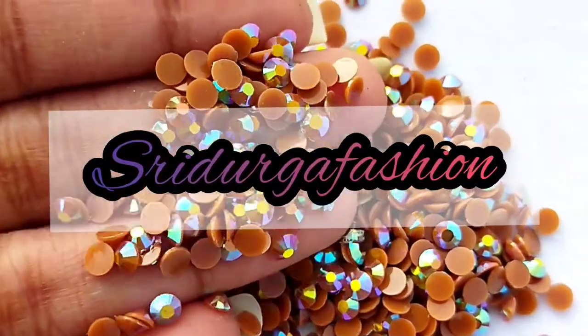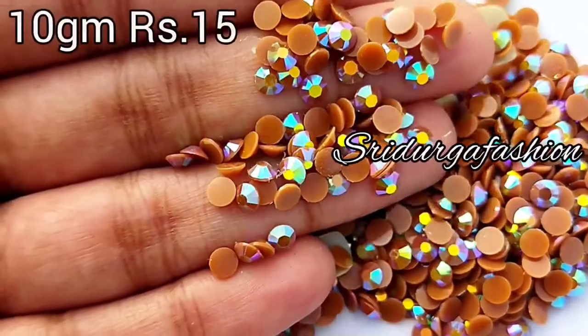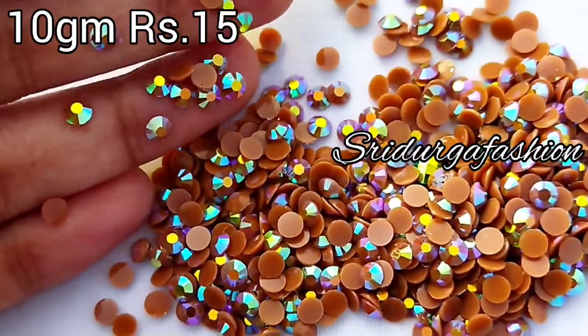Hi guys, welcome back to my channel. In this video, we will get a collection of updates with the prices that we will see.